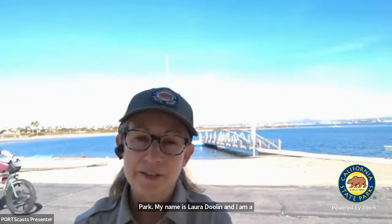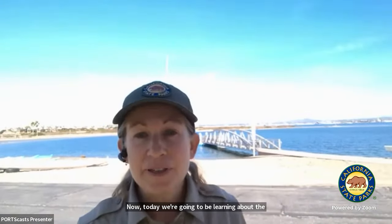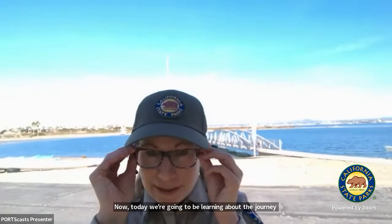Hello everyone. Welcome to the Silver Strand State Beach Park. My name is Laura Doolin and I am a California State Park Interpreter here at the Silver Strand. Today we're going to be learning about the journey of the San Diego Bay Eastern Pacific Green Sea turtles.